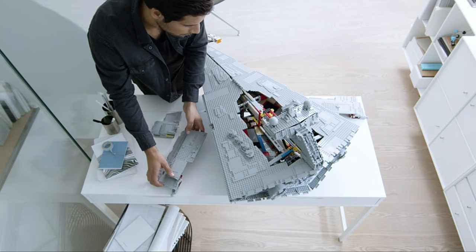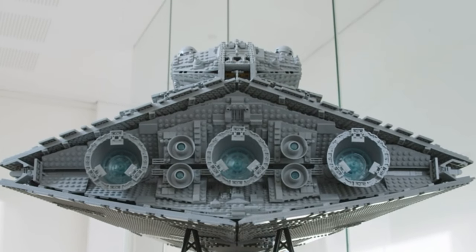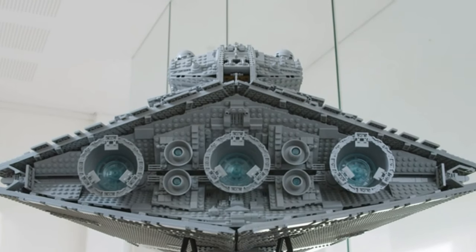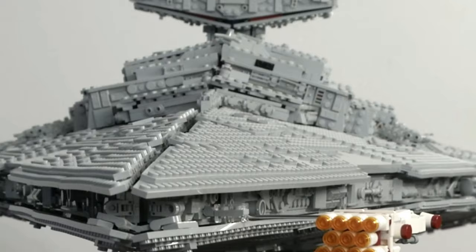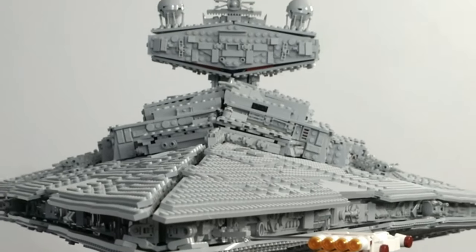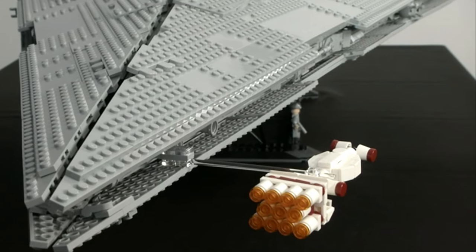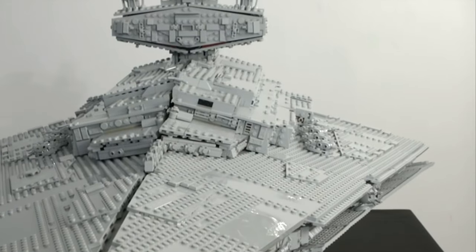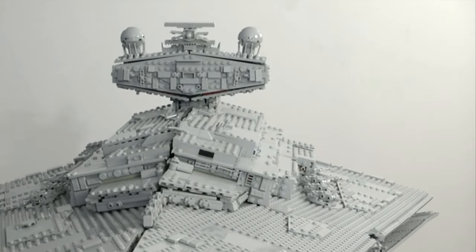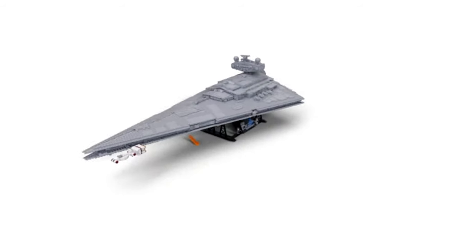From swiveling guns to a tilting radar dish, from massive engine exhausts to intricate surface detailing, this model is the real deal. You'll even construct a scale version of the Rebels' Tantive IV starship to chase down. Plus, with a display stand featuring an informational fact plaque and two Imperial minifigures included, this set is complete. Start building now!